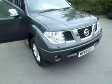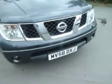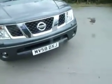This model is an Aventura finished in slate grey and it's a 2008 58-reg. It's got 75,800 miles on the clock.